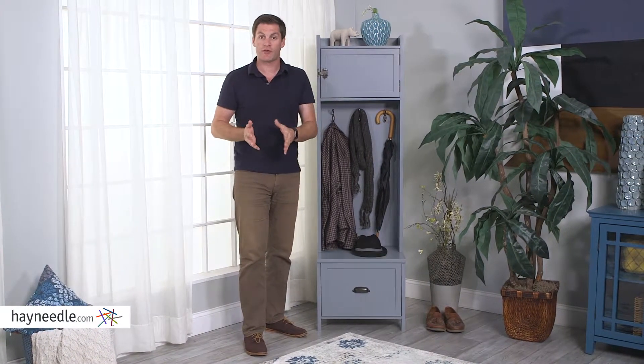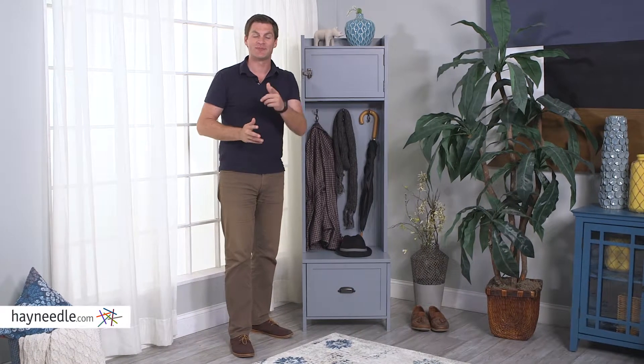Hi, I'm Mark with Hayneedle. The Ryder Hall Tree is a great way to organize yourself coming in or going out the door. Let's take a look.